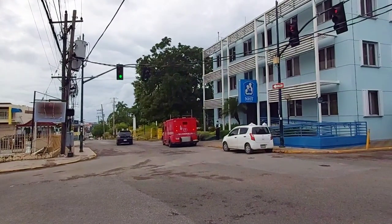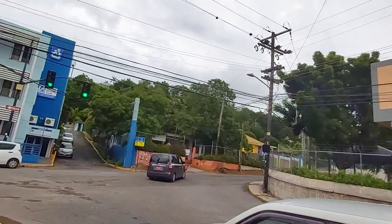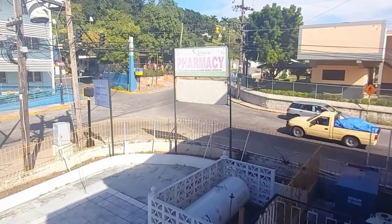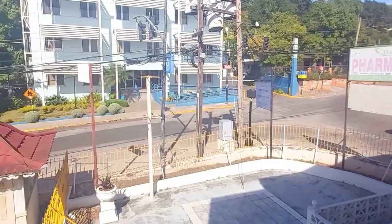The blue building on your screen houses the National Housing Trust. This was created by the government of Jamaica to offer low-interest loans to be used by contributors to buy, build, or repair their homes.